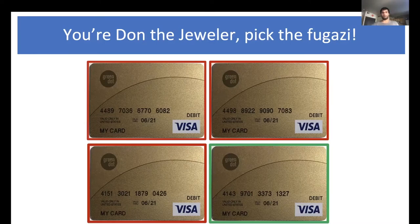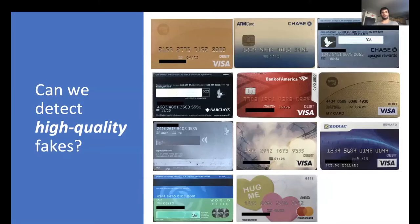Now, remember, the goal of what we're trying to do is to detect fake credit cards. And I just showed you a very realistic system for how to create fake credit cards. So then the question is: given that we know that this system exists, how can we detect really high quality fakes? To know more on this, I encourage you to read our paper.